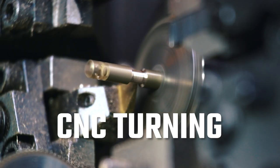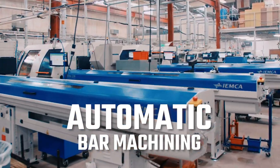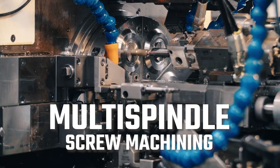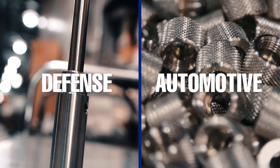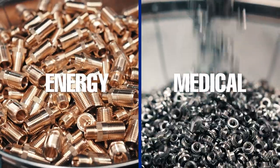Our machine shop services include CNC turning, CNC milling, automatic bar machining, multi-spindle screw machining, and more. We machine a wide assortment of materials serving a variety of industries, from defense and automotive to aerospace and electronics, to energy and medical.